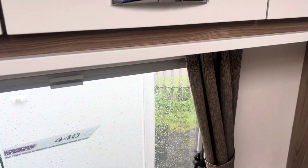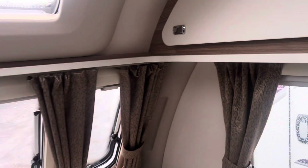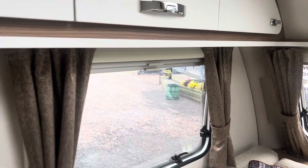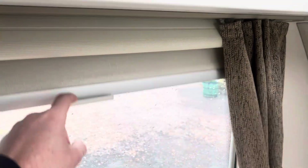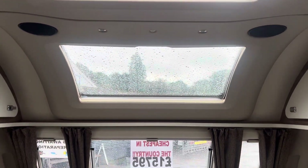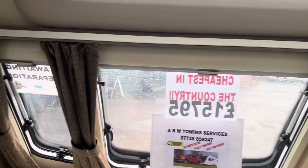There are front speakers fitted at the front as well, and the radio module for those is built into the Swift command panel, which is located above the door. All the windows are fitted with fly nets and privacy screens, and on this one you've also got the fitted front sunroof, which lets in a tremendous amount of light.